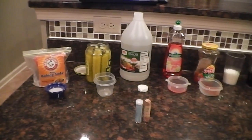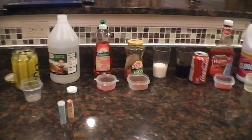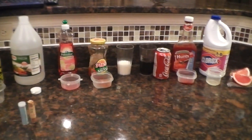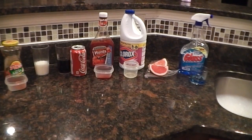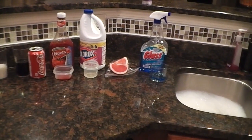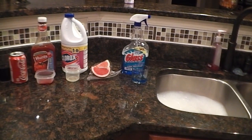We have baking soda, pickles, vinegar, dish detergent, picante sauce, milk, coke, ketchup, bleach, grapefruit, and glass cleaner — and a sink full of water to wash out all these dishes as we get through with them.